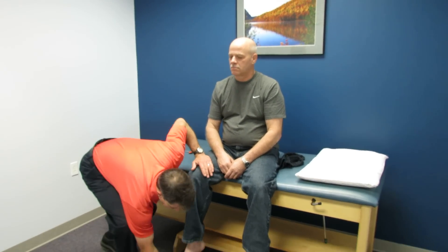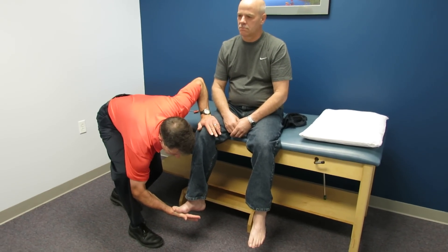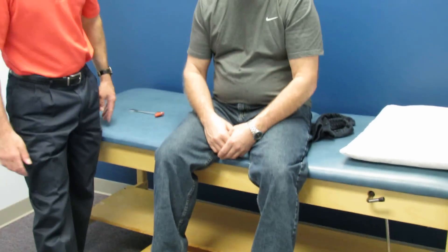We're going to check to see if he has any clonus. And you can see right here that he continues to bounce. That's concerning to us because of the hyper-reflexive reflexes and the clonus.